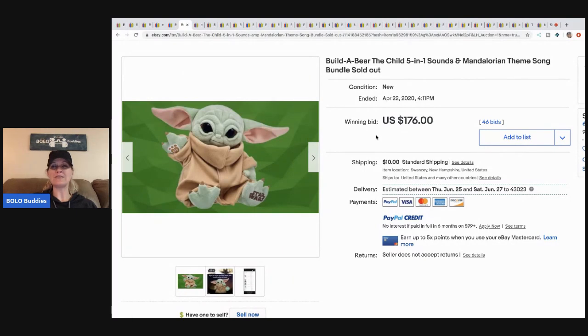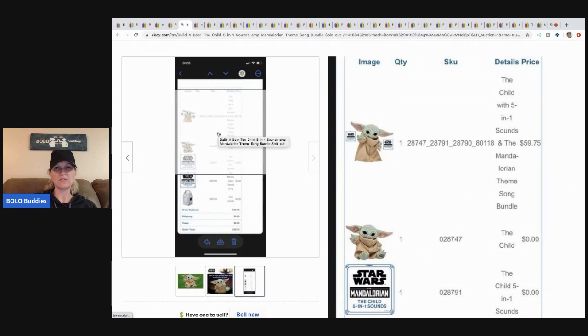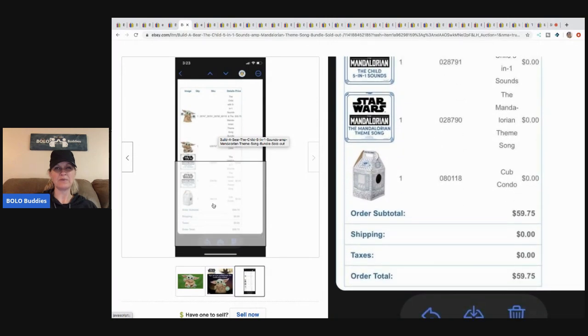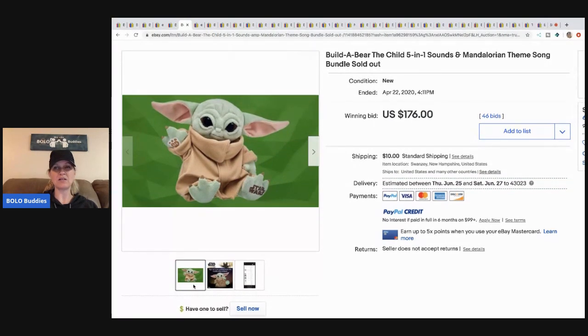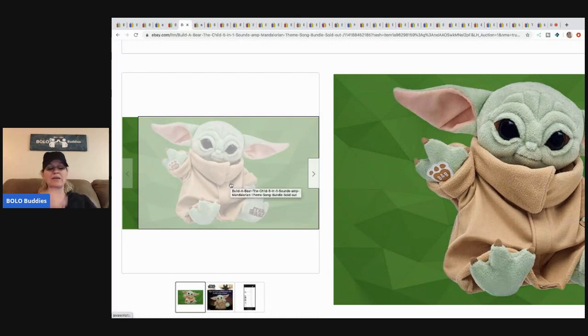This next one is a Build-a-Bear 'The Child' five-in-one sounds Mandalorian theme — the little alien from The Mandalorian. It's sold out on the Build-a-Bear website, and the seller had one available. It sold for $176 with 46 bids and the buyer paid shipping.